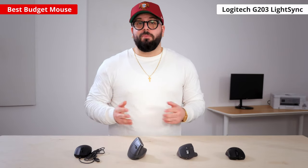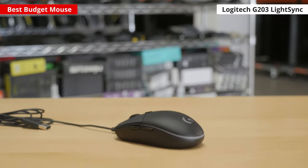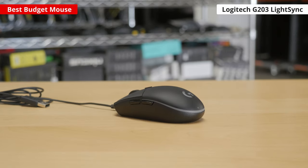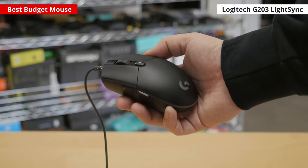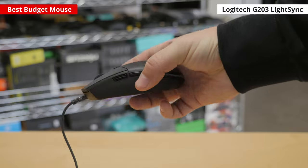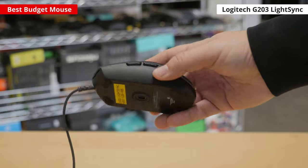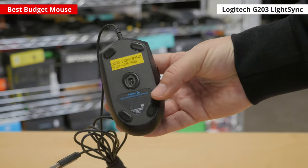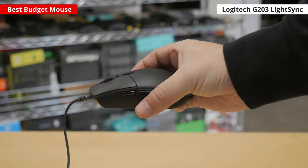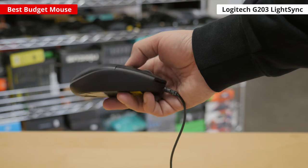For the best budget mouse, we recommend the Logitech G203 LightSync. It has a remarkably consistent sensor, precise controls for your CPI settings, and a very low minimum lift-off distance. Its click latency is excellent and rivals more expensive models, making it a terrific choice for gaming. It has a comfortable egg-shaped body suitable for right and left-handed users and two RGB lighting zones. Unfortunately, it isn't truly ambidextrous as it only has side buttons on the left, and its cable isn't as lightweight and flexible as higher-end options.